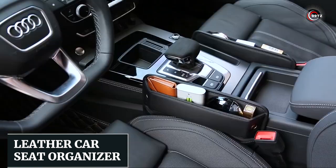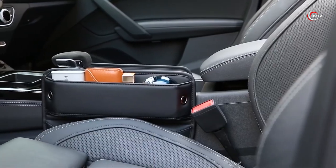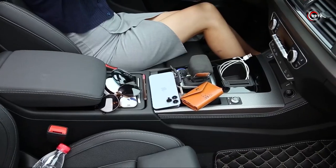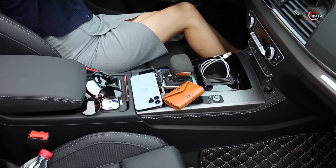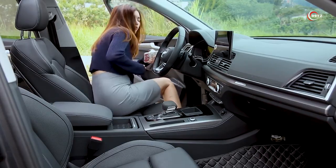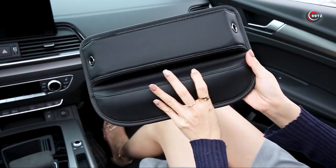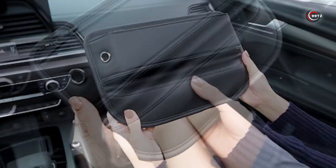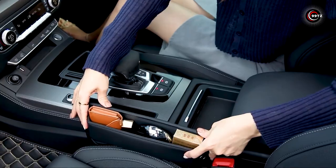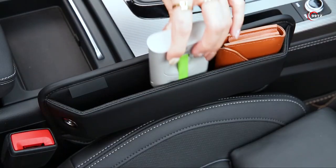Number 9: the Leather Car Seat Organizer. Do you often find yourself losing small items in the gaps of your car seat? Say goodbye to the frustration. Have you ever dropped your phone, keys, or pens between the seats, only to struggle to retrieve them? This car seat organizer is the perfect solution — it provides a designated space to store your belongings, keeping them within reach and preventing them from falling into the dreaded seat gap.